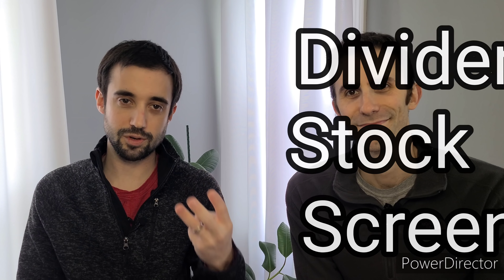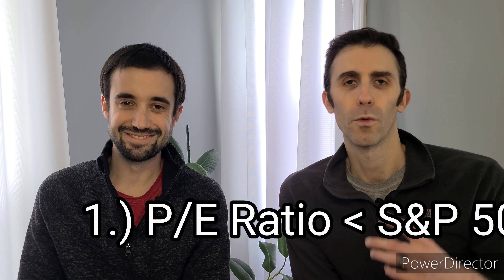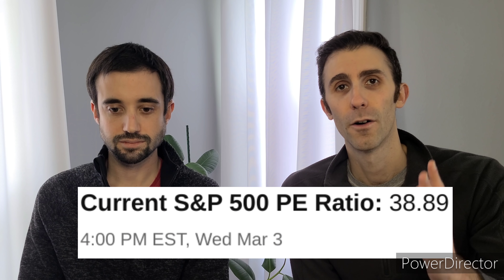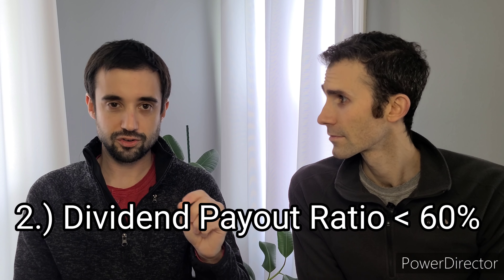So how do we find undervalued dividend stocks using our Dividend Diplomats Dividend Stock Screener? Three metrics. The first metric is the price-to-earnings ratio — taking the stock price and the projected earnings per share to show if a stock is under or overvalued. You compare that to the S&P 500, which is trading at over 35 to 40 times earnings. You can also look at the industry. The second metric is the dividend payout ratio, less than 60%.